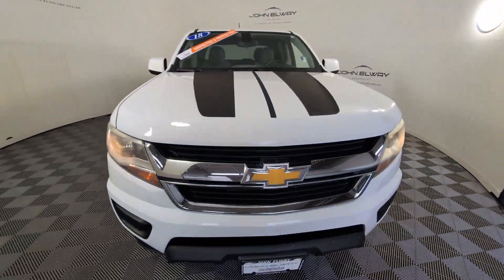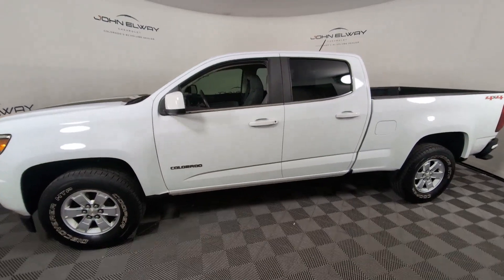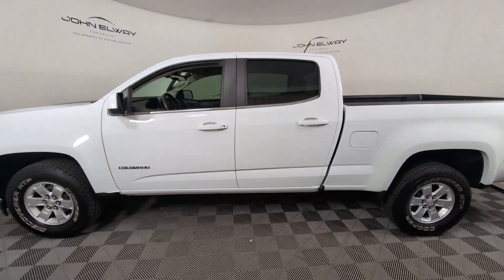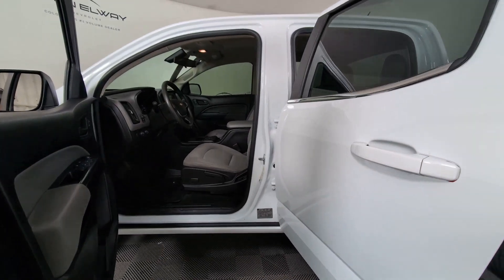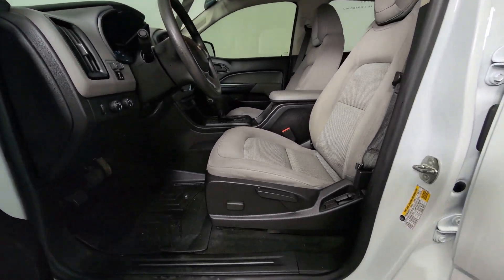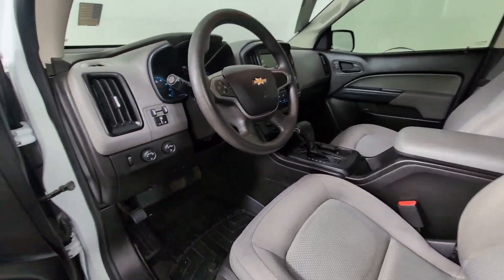The following are some of this vehicle's highlighted options: Apple CarPlay and/or Android Auto, Keyless Entry, Premium Sound System, Backup Camera, Steering Wheel Audio Controls, Electronic Stability Control, Power Driver Seat, Vehicle Anti-Theft System, Traction Control, and Intermittent Wipers.